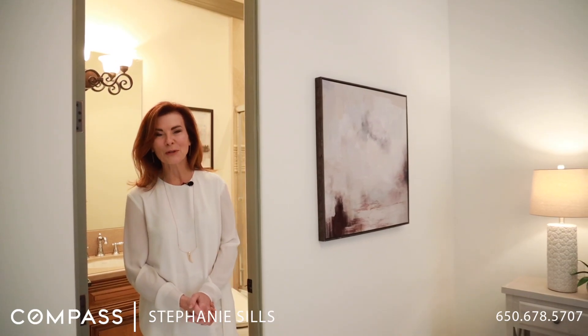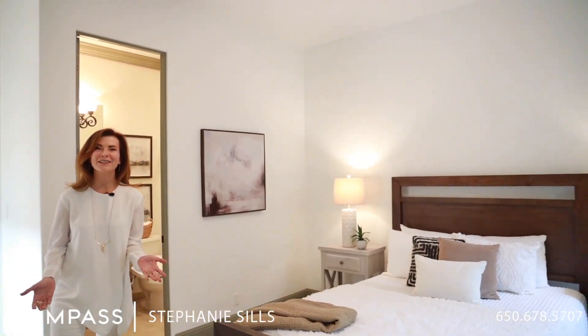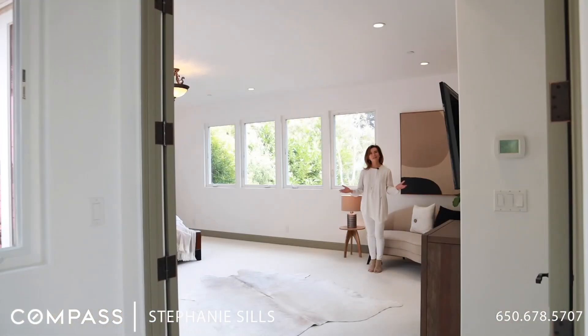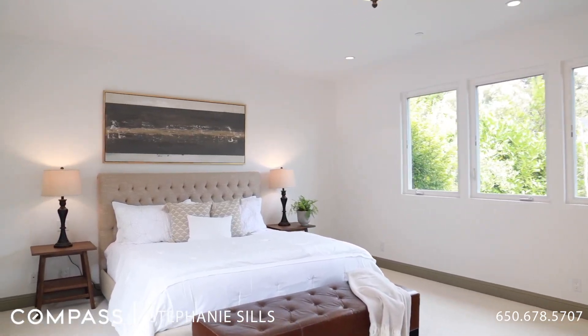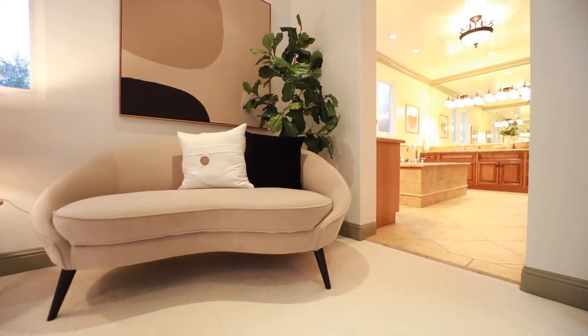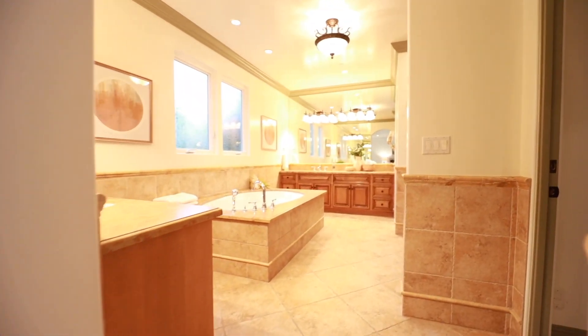There are four bedrooms in total, and this house has two primary bedrooms — this one is on the ground floor. Welcome to your luxurious primary bedroom suite with a large walk-in closet and a huge spa-like bathroom with a stall shower, a jetted tub, and dual sinks.